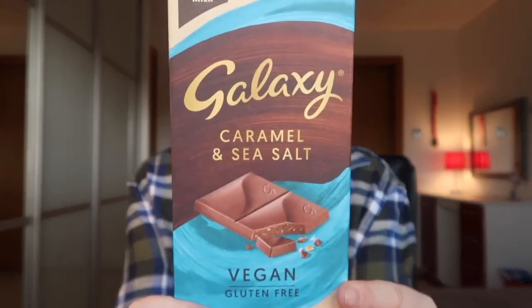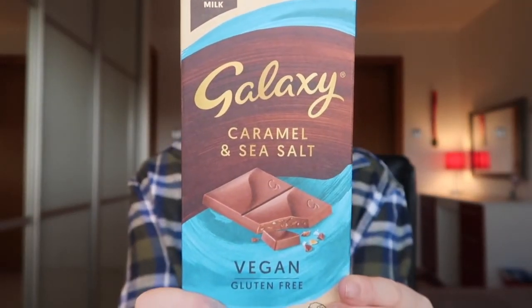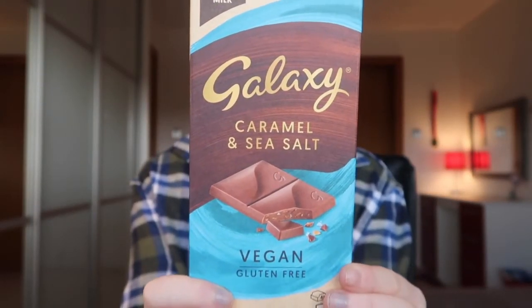So the first thing I'm going to be trying today, I have literally seen advertised everywhere and I have wanted to get my hands on it for so long, but it wasn't in the supermarket that I went to. I actually had to go to Asda to get this. So this is the Galaxy Sea Salt and Caramel Vegan and Gluten-Free Chocolate.